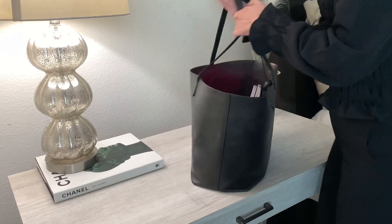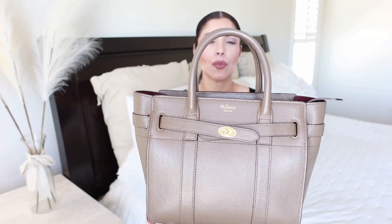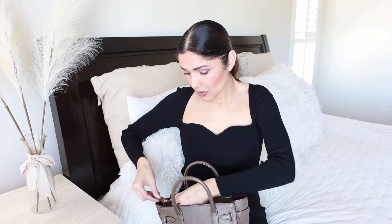Next I have my beautiful Mulberry Bayswater smooth tote. It has this beautiful gray-taupe color — between taupe and gray — and it's so cute. It has a removable strap; I tend to wear it crossbody. I'm 5'7 for reference, and it fits really well. It's very roomy with golden hardware. I love that this bag has a little Hermès inspiration in the design, and it's sturdy and keeps its shape.